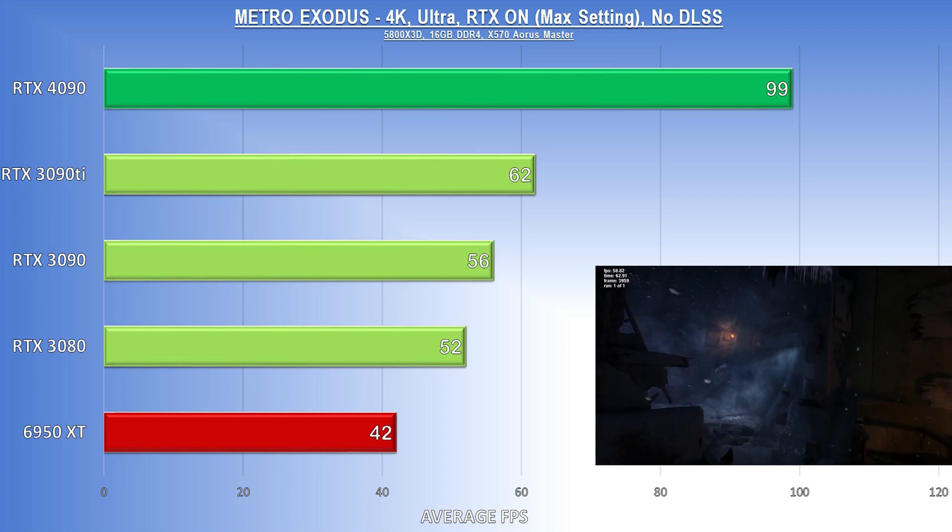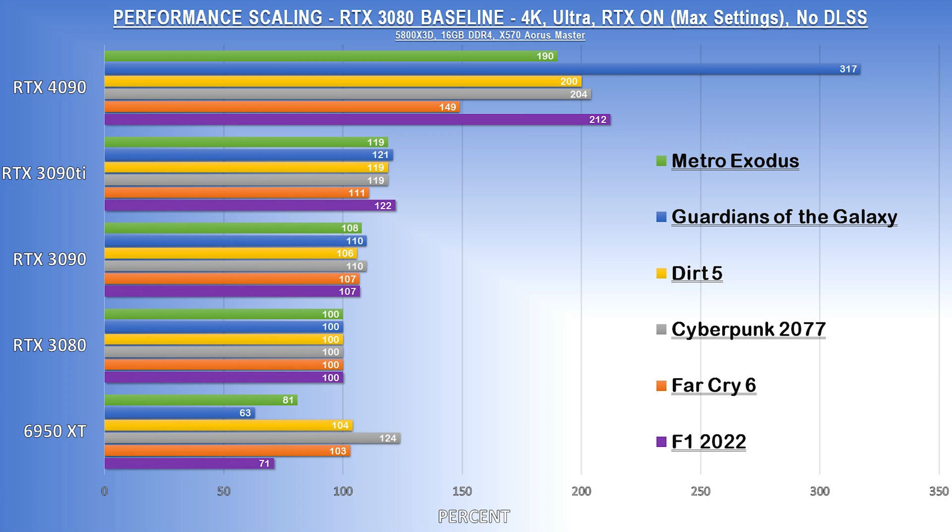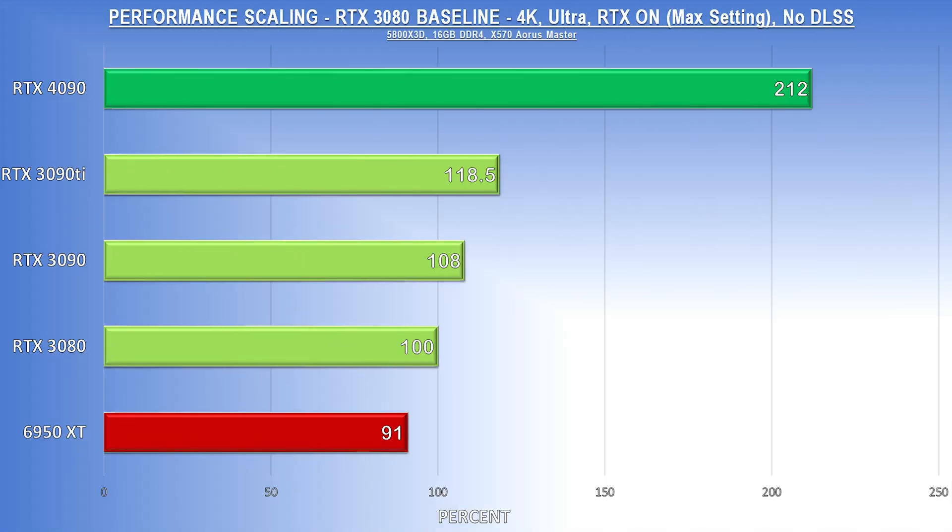I compiled all of the data into a comparison chart using the 3080 as a baseline. Four of the six games I tested saw 200% or more scaling from the 3080, and Guardians of the Galaxy was at 317% — holy moly. Overall, the 4090 is 112% faster than the 3080 and 96% faster than the 3090 at 4K with ray tracing features cranked up. An absolutely insane result.